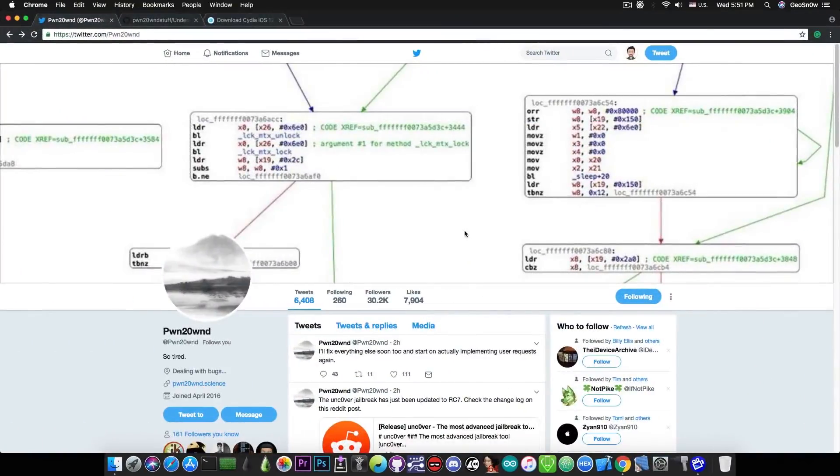Pound to Own, the developer behind the unc0ver jailbreak, which is meant as a replacement for the Electra jailbreak, has recently published the RC7 — the Release Candidate 7 — which fixes some issues with the jailbreak itself.